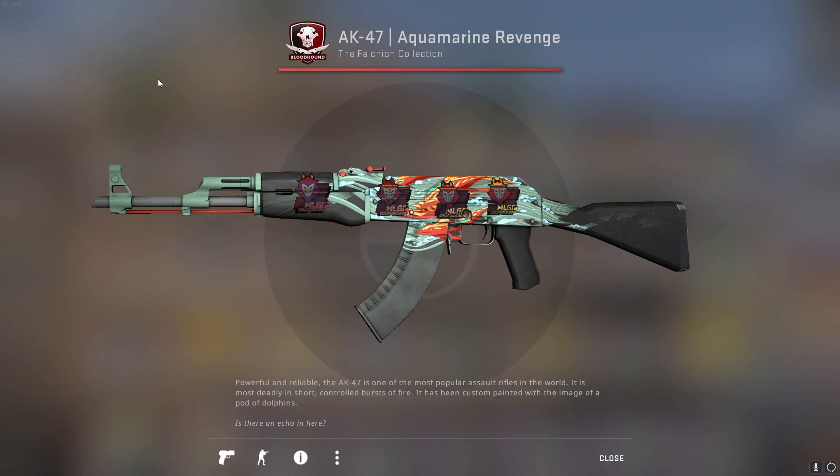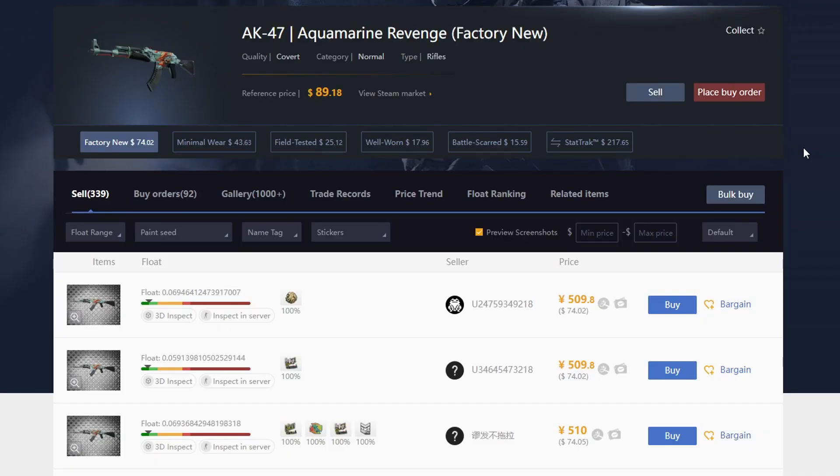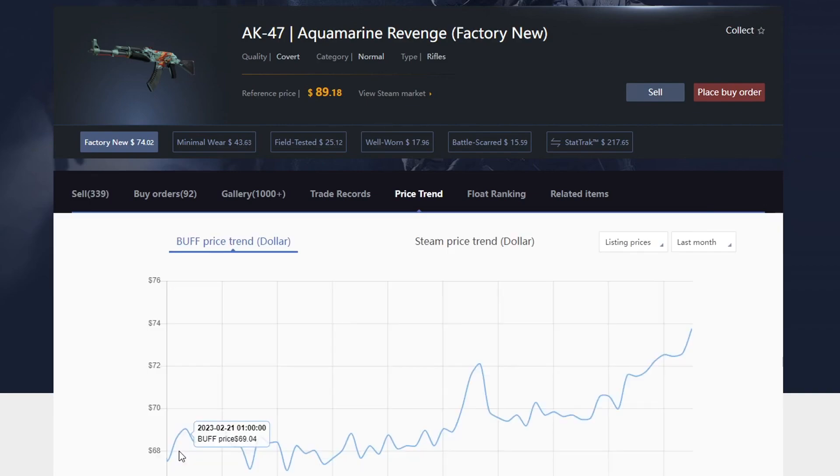Starting with the AK Aquamarine Revenge — this is a Factory New one. I bought it without stickers and applied these myself. I bought the AK for around $50, and the stickers were maybe $5 each at the time. As you can see, the Aquamarine Revenge has been doing really well — it's up to $74. So even accounting for the stickers, I still made a little bit of profit. It's a skin that constantly keeps going up, and I'm proud of that investment.